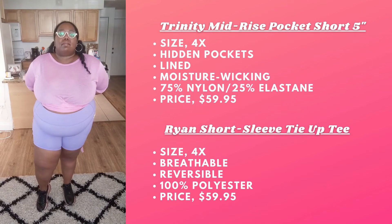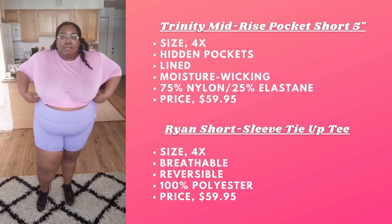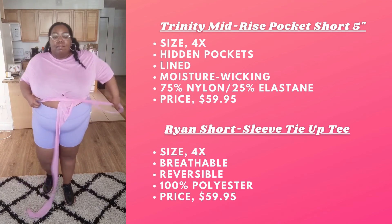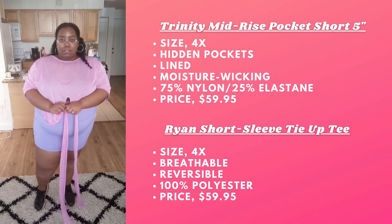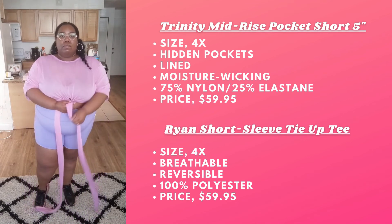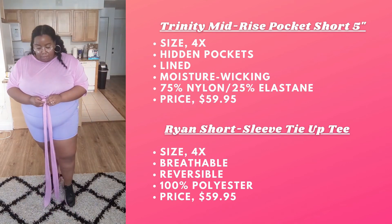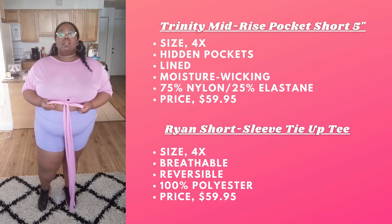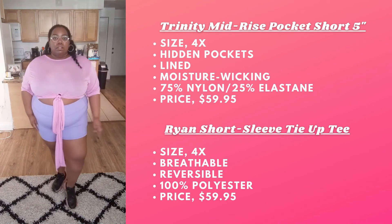We have another tie top — the Ryan Short Sleeve Tie Tee. We had the tank and loved the tank, and if you love the tank you're definitely gonna love this short sleeve tee. If you're someone who doesn't like to show their arms, this is another option — you get the cute little crop top look with your arms covered. It's still lightweight but also still see-through.